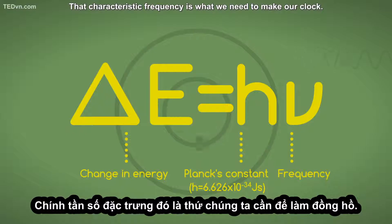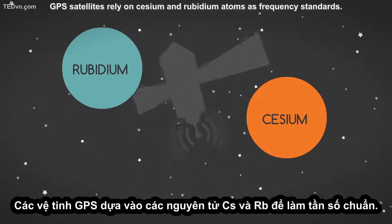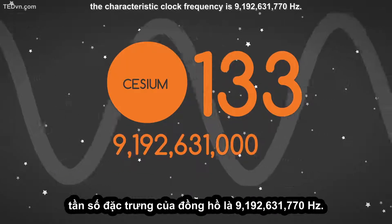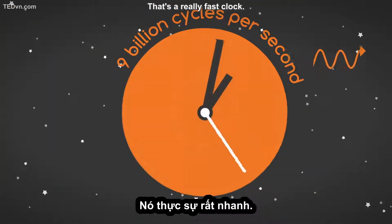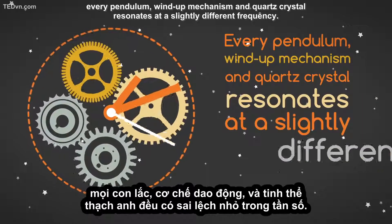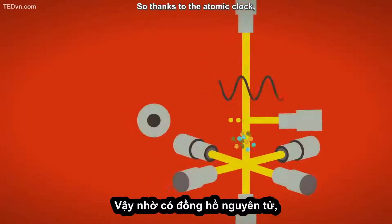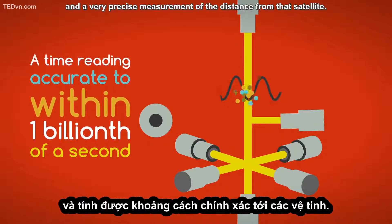That characteristic frequency is what we need to make our clock. GPS satellites rely on cesium and rubidium atoms as frequency standards. In the case of cesium-133, the characteristic clock frequency is 9,192,631,770 hertz — that's 9 billion cycles per second. No matter how skilled a clockmaker may be, every pendulum, wind-up mechanism, and quartz crystal resonates at a slightly different frequency. However, every cesium-133 atom in the universe oscillates at the same exact frequency. So thanks to the atomic clock, we get a time reading accurate to within one billionth of a second, and a very precise measurement of the distance from that satellite.